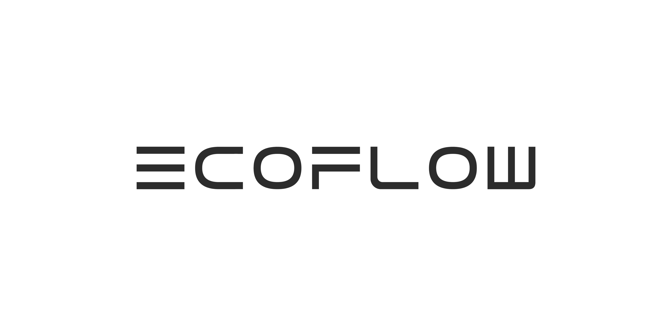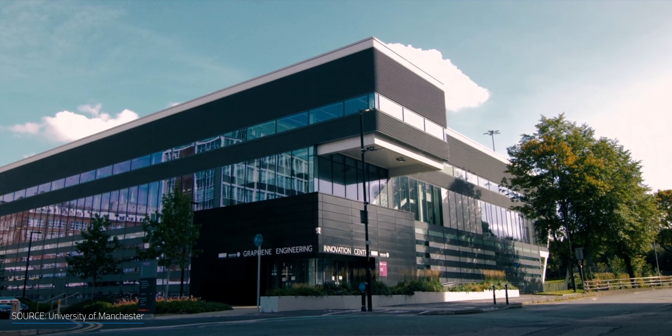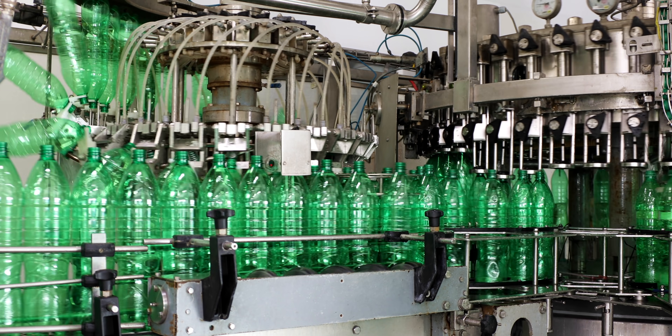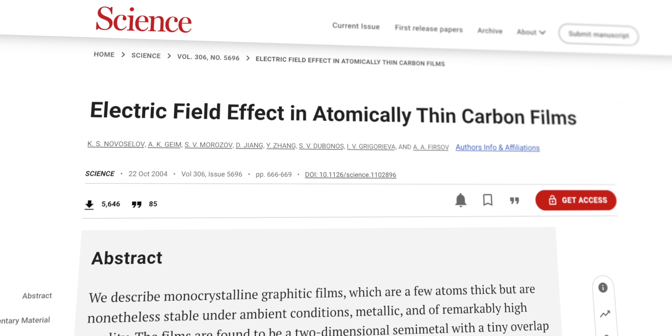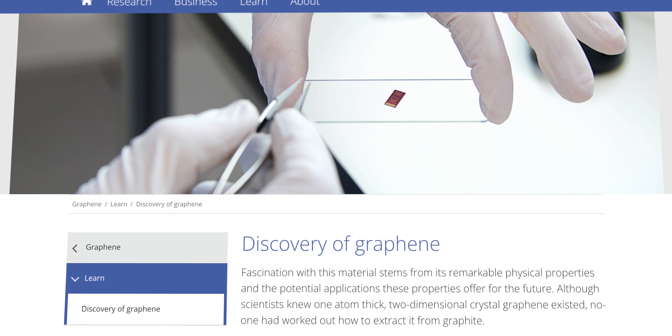Sponsored by EcoFlow. There's been a lot of hype about graphene since 2004, when it was first discovered and hailed as one of the most important breakthroughs in materials since the plastics revolution a century ago. But since its introduction, graphene still hasn't hit any truly mainstream products that we can see in our daily lives. But that's starting to change.